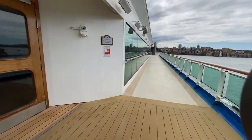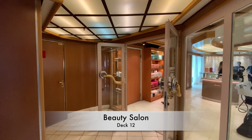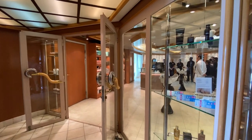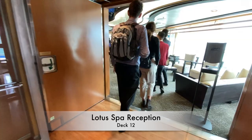Heading out of this area and aft once more, we enter the ship and take a passing glance at the onboard salon. The Lotus Bar and Fitness Centre are also located here.